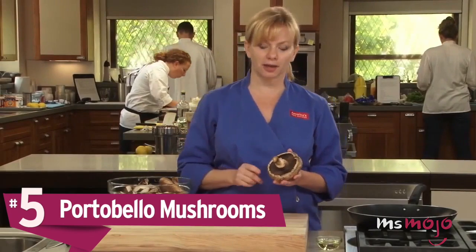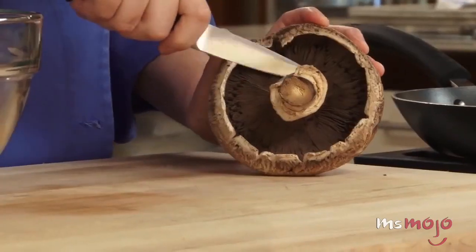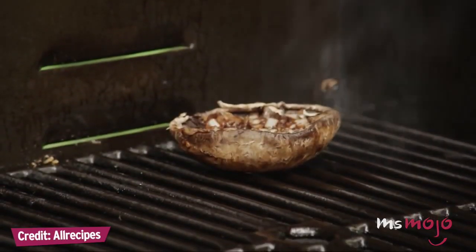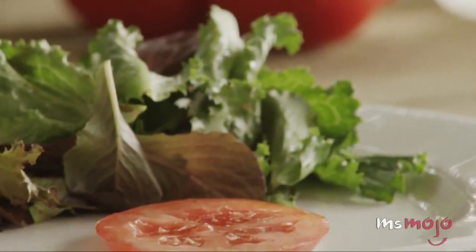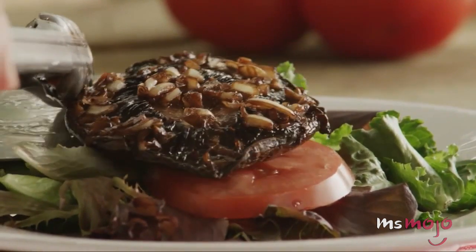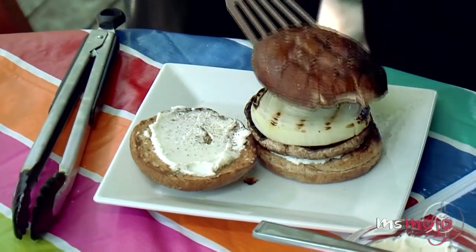Number 5: Portobello mushrooms. The stems are very tough and fibrous — even woody — so these need to be trimmed off and discarded. A whole portobello mushroom is a popular vegetarian replacement for beef patties, but for gluten-free diets, you can keep the beef and use two portobello mushroom caps to serve as buns. The resulting burger is tasty and filling, and with the lovely umami characteristics that the portobello mushroom adds, you won't miss the soggy old traditional bun.